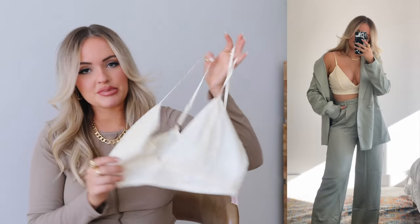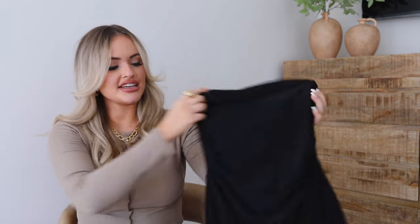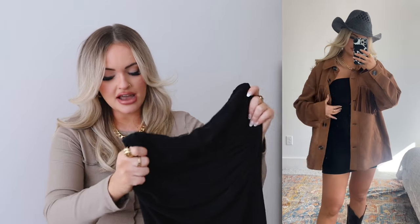The sparkly bralette is really cute with the yellow pants if you didn't want to do the matching top, or you could wear the corset top with jeans, shorts, or a denim skirt. The sequins give it a fun little twist. Next is another little black dress moment — this dress is the most comfortable thing. It's so soft, stretchy, and nice quality with subtle ruching on the front that drapes down, which is super flattering.